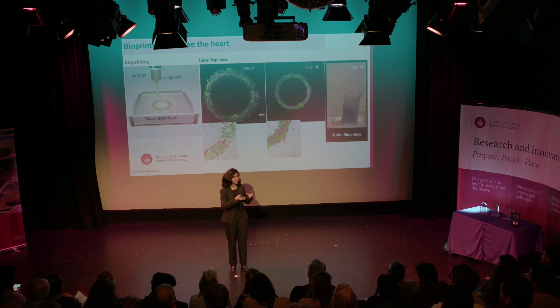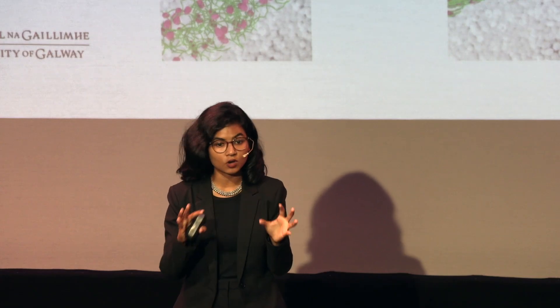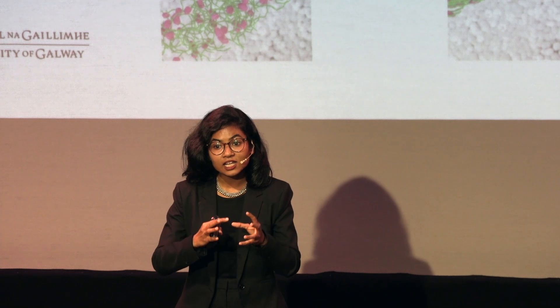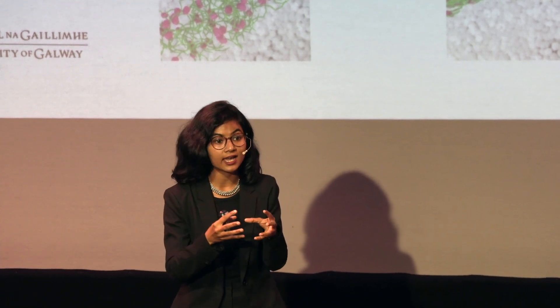We can bioprint any tissue we like. We can print a four-chambered heart. But that is not how heart is created — it started from a heart tube. So I printed a tube. And that tube was not stable, they were not organized. But in the culture period, it changes shape, becomes smaller, organized, and stabilized.